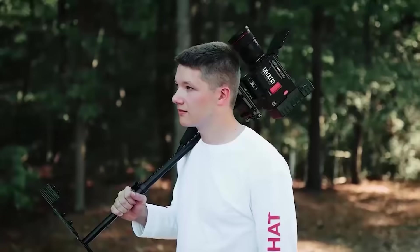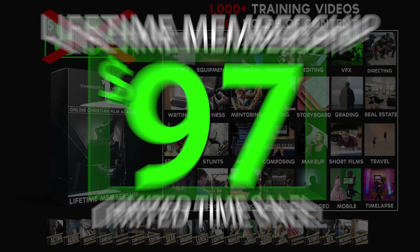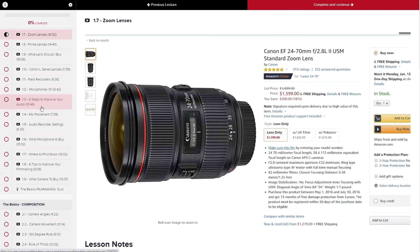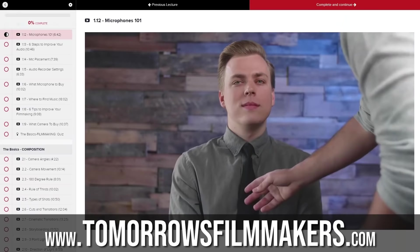We've been selling our film course successfully for years with an $800 price tag and have had over 4,000 students. But right now we're running an insane sale of only $97 for our entire lifetime membership to our award-winning film course. In today's lesson I want to give you the eight steps you need to take in order to have cinematic lighting.